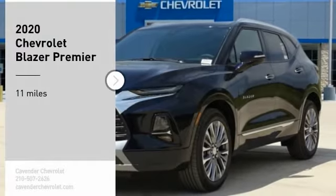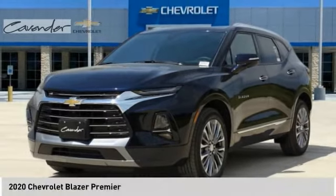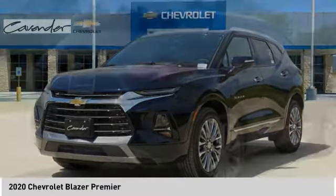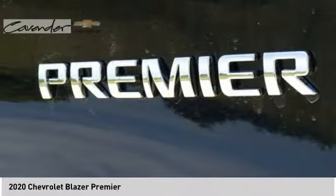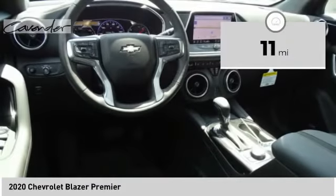Looking for the right vehicle? Check out the 2020 Blazer. The Chevrolet Blazer is fun to drive around town, comfortable to ride in, and decently capable off-road. This vehicle has less than 100 miles.